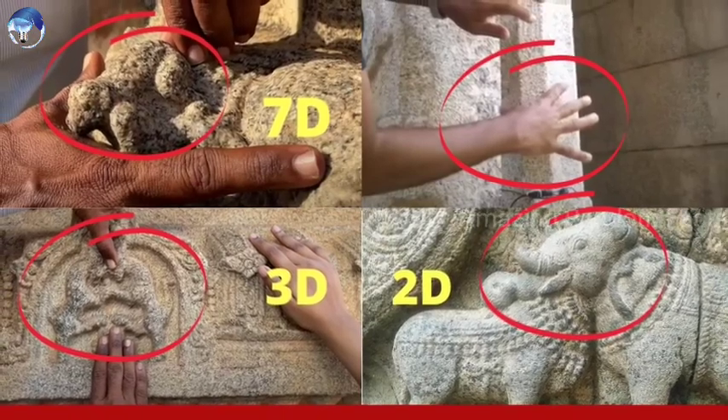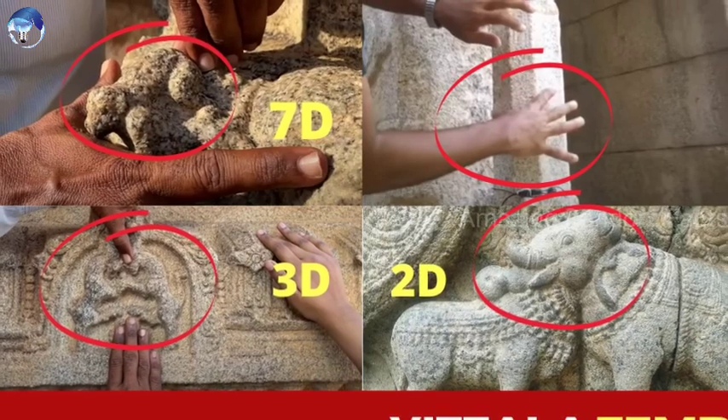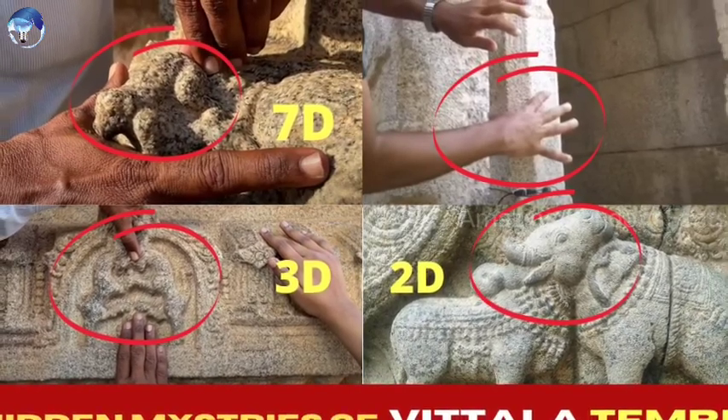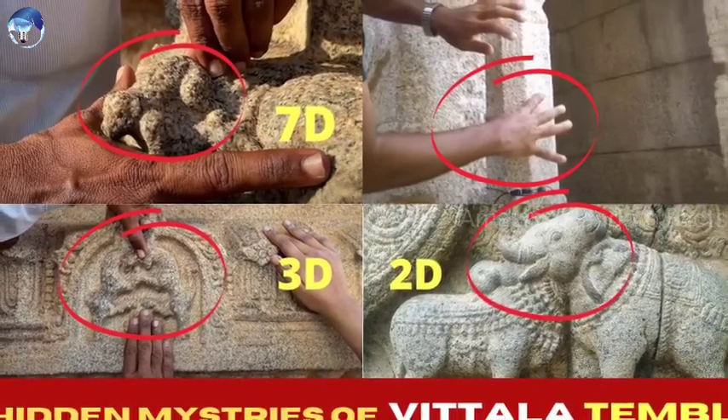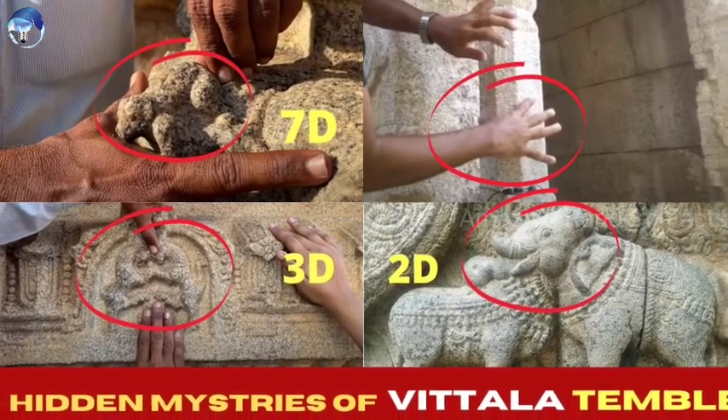Hello friends, this is the 20th day of the Vittala Temple series. You will see the next video — this video is great for you. You can see the link in the description.